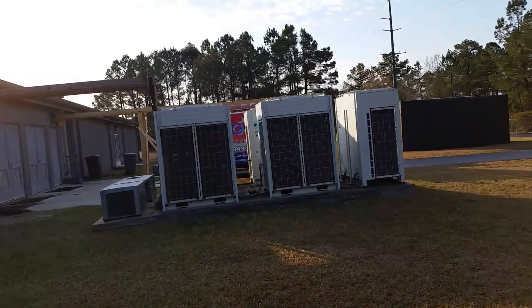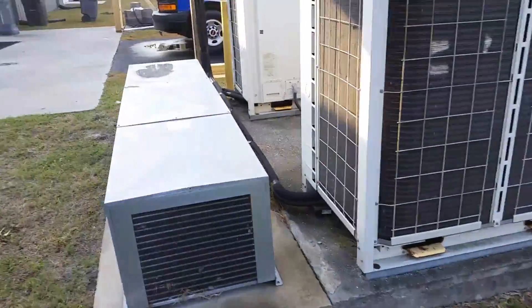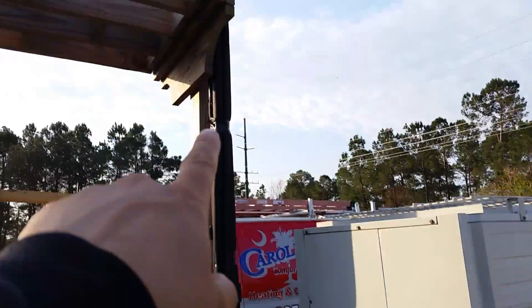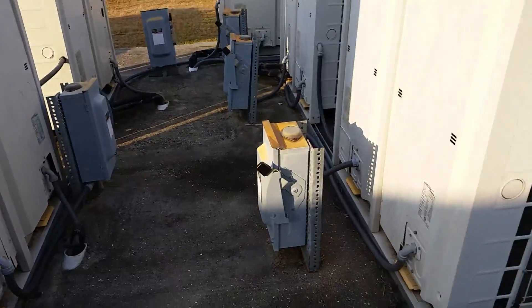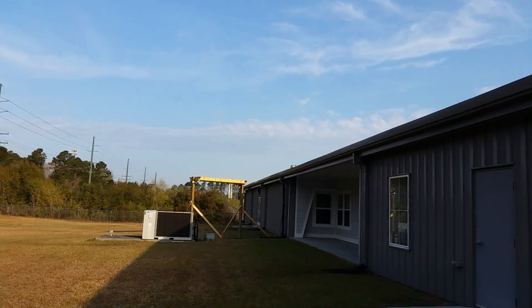These are a bunch of Daikin ductless systems — a couple of them are ducted models with inside air handlers and most of them are ductless. You can see some of the line sets have already been cut and removed, and some other company had already run them up and over, so for whatever reason they didn't do the rest of them.